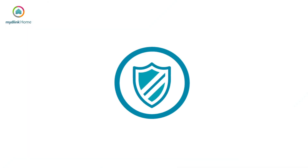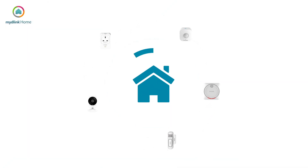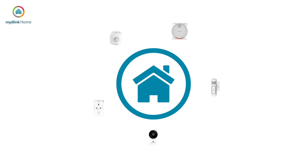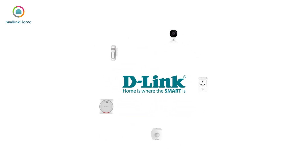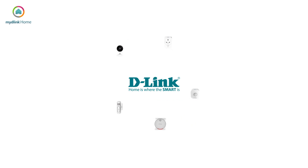Smart security is revolutionising how people protect their homes. This innovative, easy-to-install system from D-Link can be up and running in minutes and can be managed remotely, meaning homeowners have full control when it comes to home security.